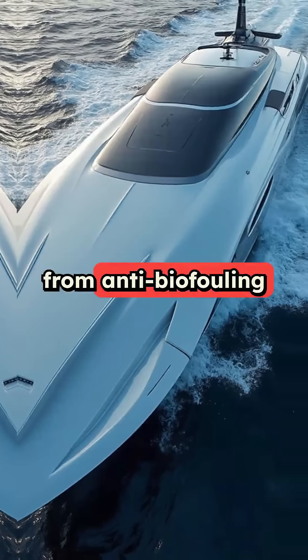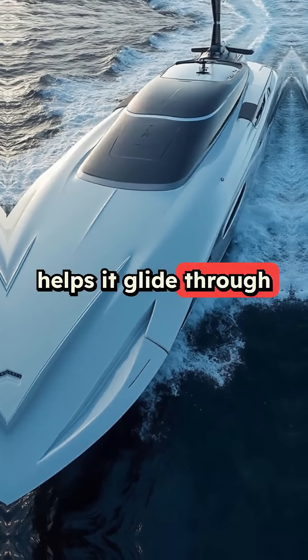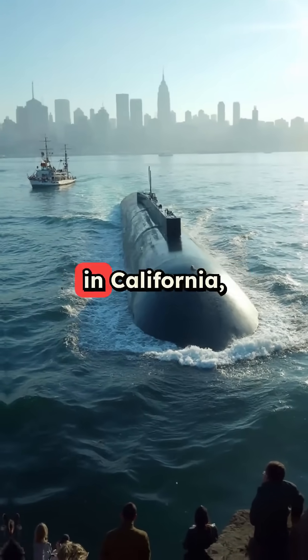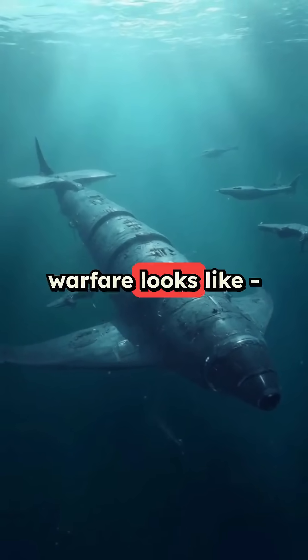It's got everything from anti-biofouling systems to keep sea creatures from growing on it, to super-efficient navigation that helps it glide through the water using minimal energy. The first test just wrapped up in California, and they're already calling it a game-changer. This is what the future of underwater warfare looks like.